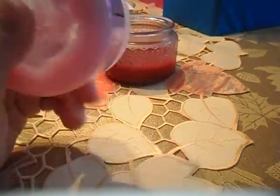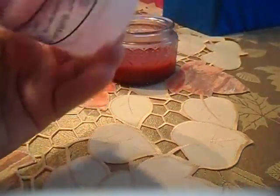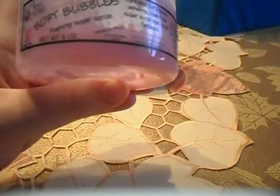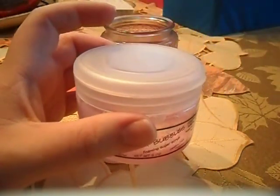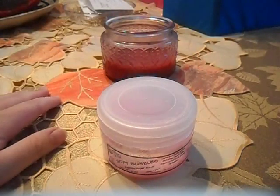The website, or the company that I ordered this from, is CocoaPink.net. It says right here — it's Cocoa Pink. It's called Soft Bubbles Foaming Sugar Scrub. This is the only sugar scrub they sell. It's six ounces and it retails for $9 US dollars. Check out the website CocoaPink.net.